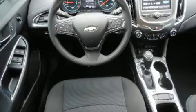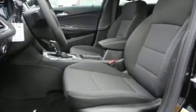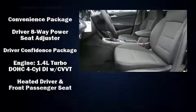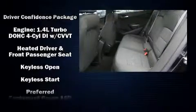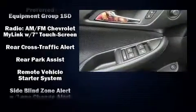Chevrolet ensures the safety and security of its passengers with equipment such as head curtain airbags, front and rear side impact airbags, traction control, brake assist, ignition disabling, OnStar, and four-wheel disc brakes with ABS.